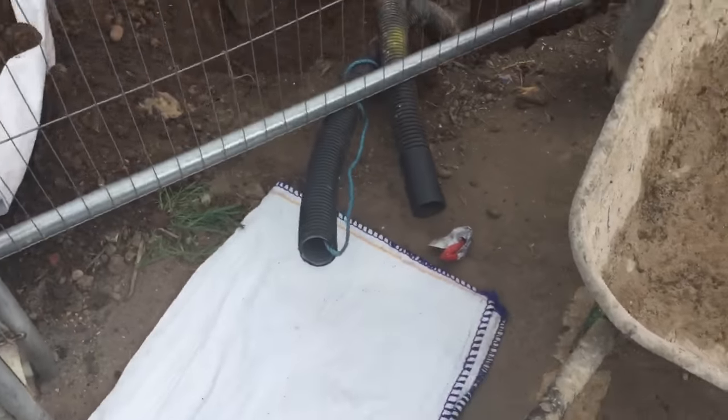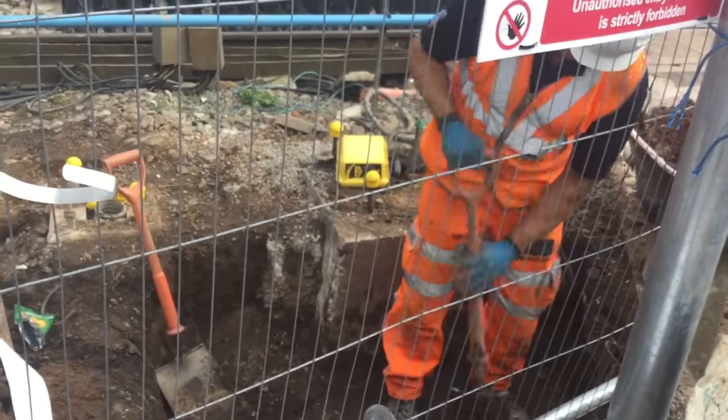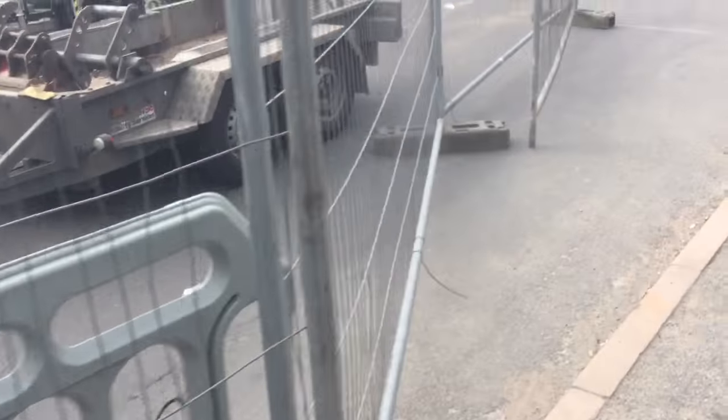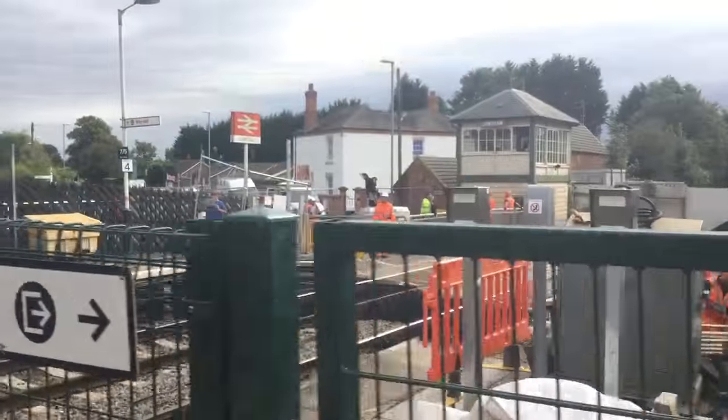As you can see, digging holes down there. And that's where the old barrier used to be, where that yellow thing is. I can't go to too many places on this because the staff at Beesbury were a lot nicer and let us go more places. But here's a view of the crossing from the station.